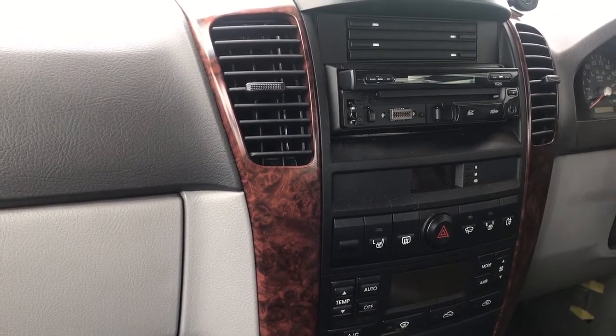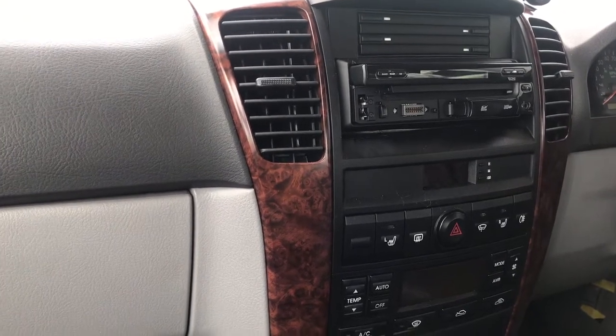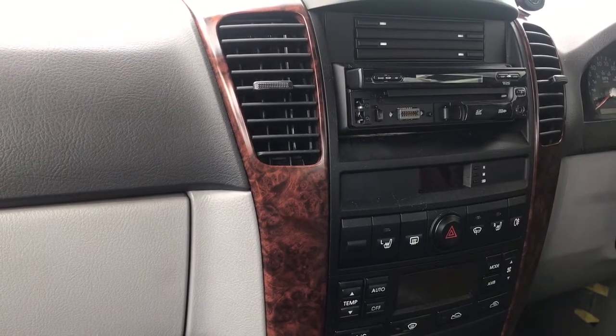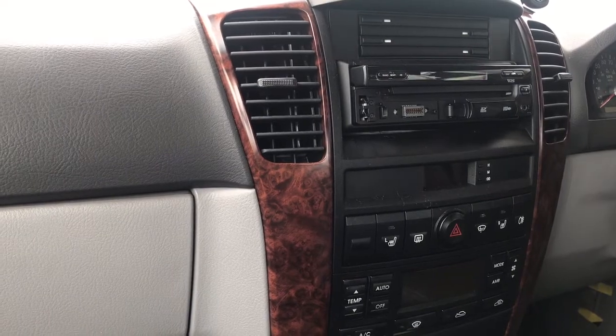I did briefly pop into The Entertainer. We haven't got one near us. I was looking for this Peppa Pig motor home that I saw in Tesco's, but they sold it out. I really wish I'd bought it there and then.